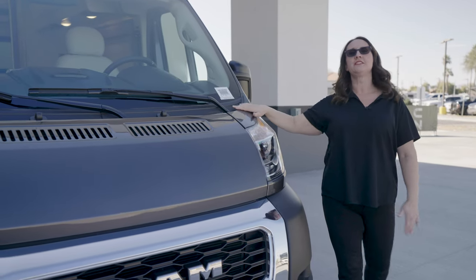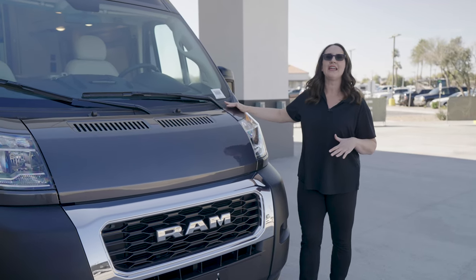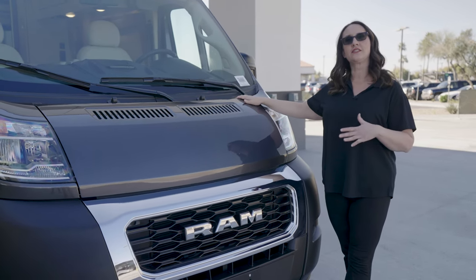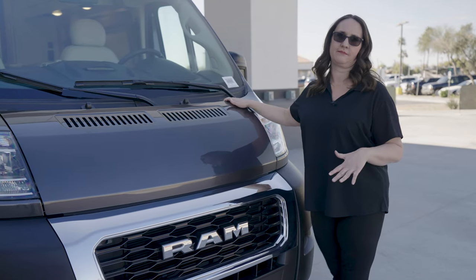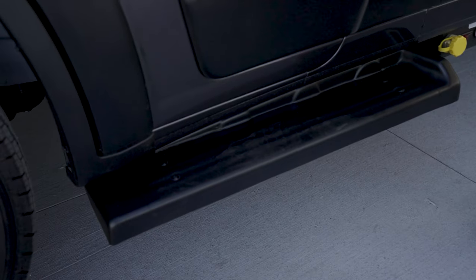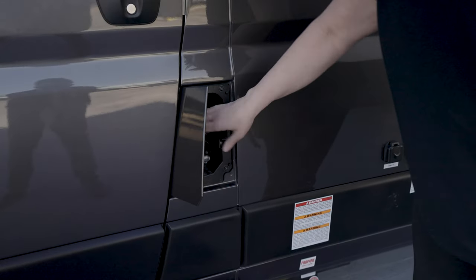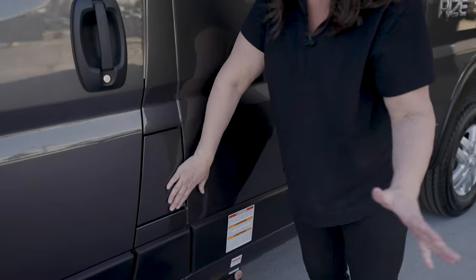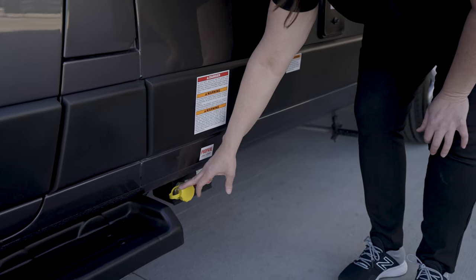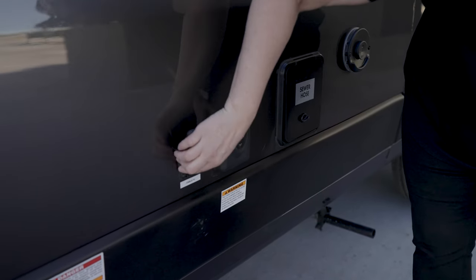The Rise is built on the Ram 1500 ProMaster chassis with a 3.6-liter V6 engine, 280 horsepower, and 260 foot-pounds of torque. It also has electronic traction and stability control. It comes with 225-75 R16 wheels and tires, plus a nice step for ease of getting in and out. Right next to your driver door is the fuel fill — very convenient when you pull into a gas station. Down here you have your propane fill, which holds 24 pounds of propane.